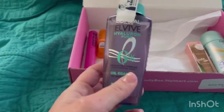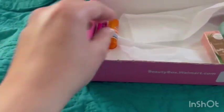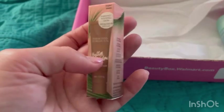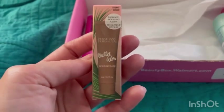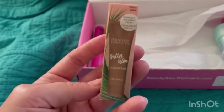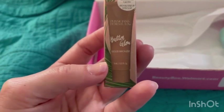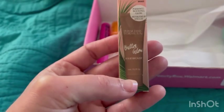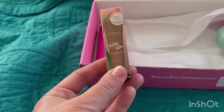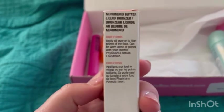This next one was the surprise product — same as last time. It's the Buttery Glow Liquid Bronzer, 6 mils and 0.2 fluid ounces. I don't think I'll be using it since I already got one last time, so maybe I'll give it to someone as a gift. It's good to try new things though.